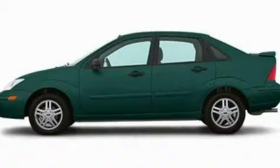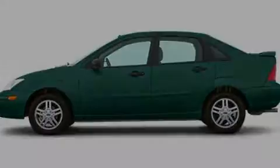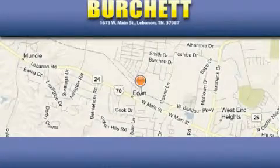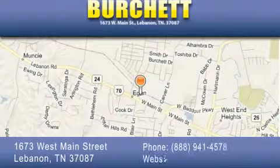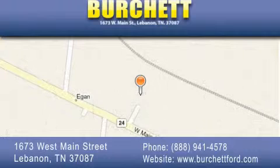Please call us today for more information on this great vehicle. Burchett Ford Lincoln Mercury is located at 1673 West Main Street in Lebanon. Our goal is to exceed all of your expectations to ensure that you'll return for future visits.